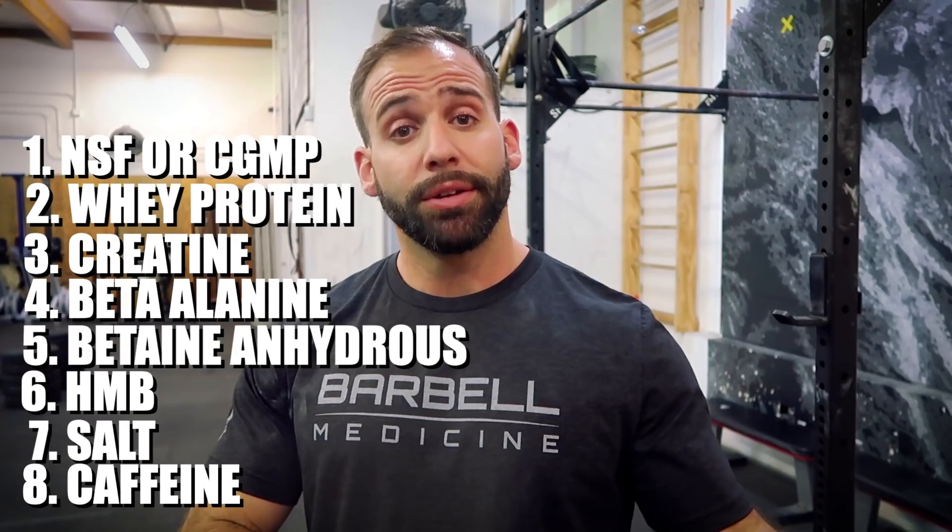For all the rest of those supplements, you can check them out in my supplement PeriRx, or buy them piecemeal from any company that's CGMP or NSF certified.